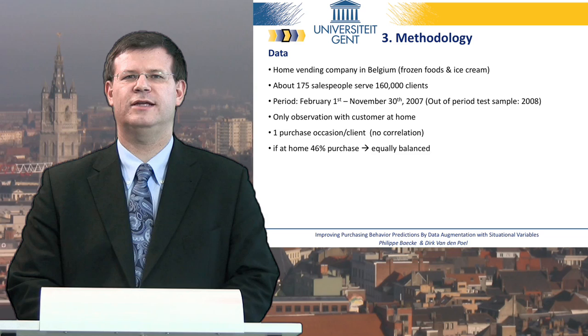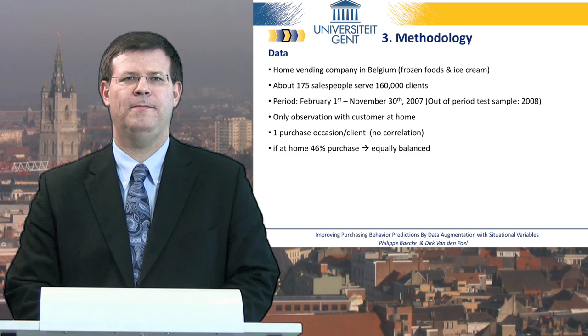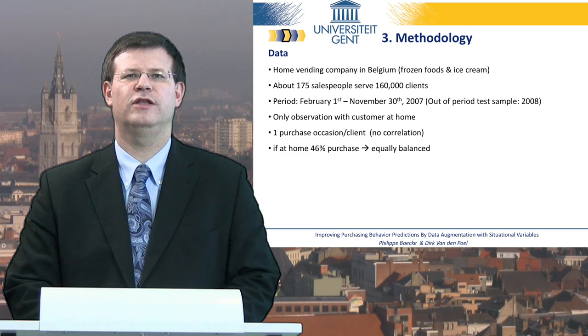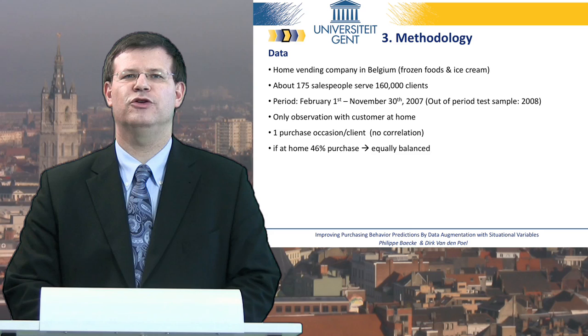Dirk will now elaborate on the data, methodology, and evaluation criteria used throughout this study. We collected data from a large home vending company specialized in frozen foods and ice cream. The 175 salespeople visit their 160,000 clients on a regular basis, usually bi-weekly. Regarding data collection across 2007 and 2008, we excluded December and January, mostly because the company offers a lot of promotional activities during the Christmas and New Year holidays, so that period demands a different model. Our goal is to predict whether a customer will buy at least one product, conditional on him or her being at home.